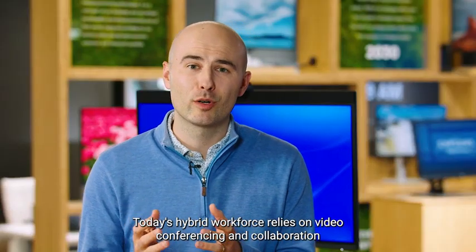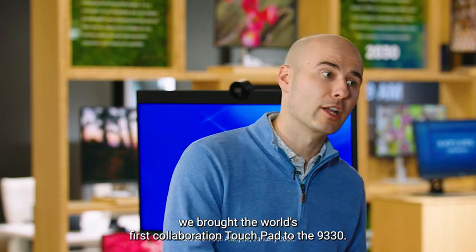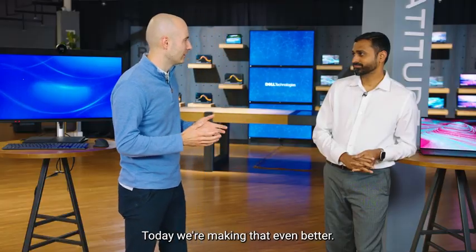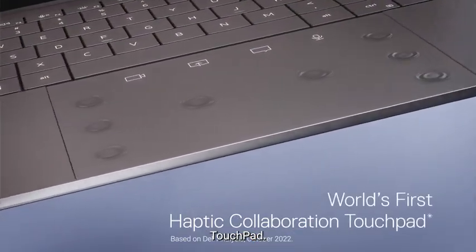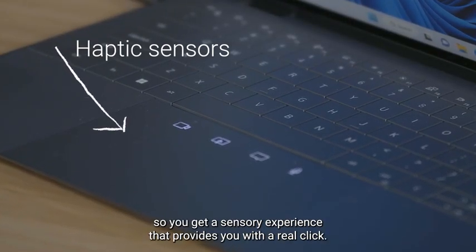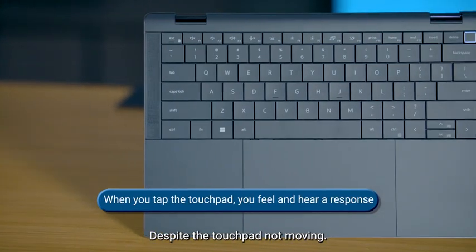Today's hybrid workforce relies on video conferencing and collaboration more than ever. Last year we brought the world's first collaboration touchpad to the 9330 — today we're making that even better. The 9440 2-in-1 features the world's first haptic collaboration touchpad. We've put haptic sensors into our touchpad so you get a sensory experience that provides you with a real click despite the touchpad not moving.